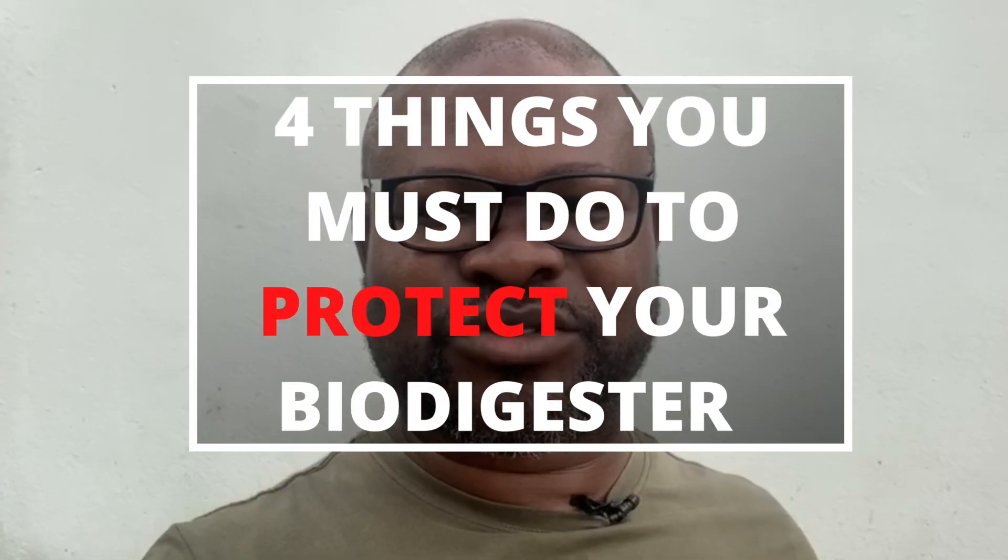Four things you need to do to protect your biodigester in a lockdown. Hello, what's up? This is Dreamhouse Biodigesters. In this video, I'm going to show you the four necessary things you need to do to protect your biodigester during this coronavirus lockdown.